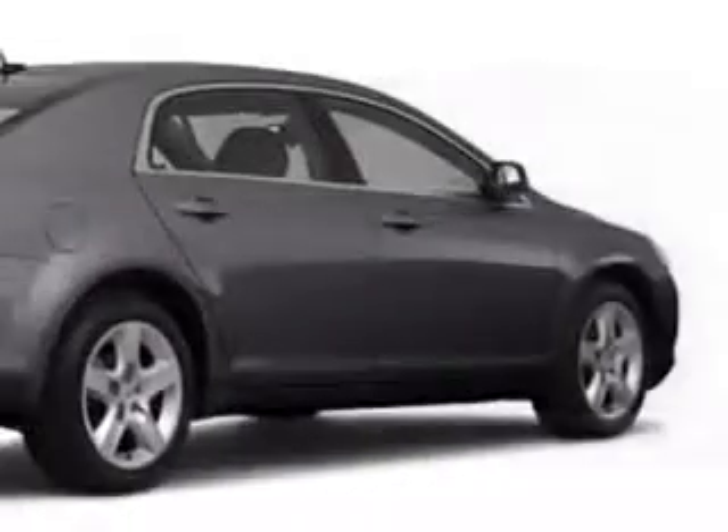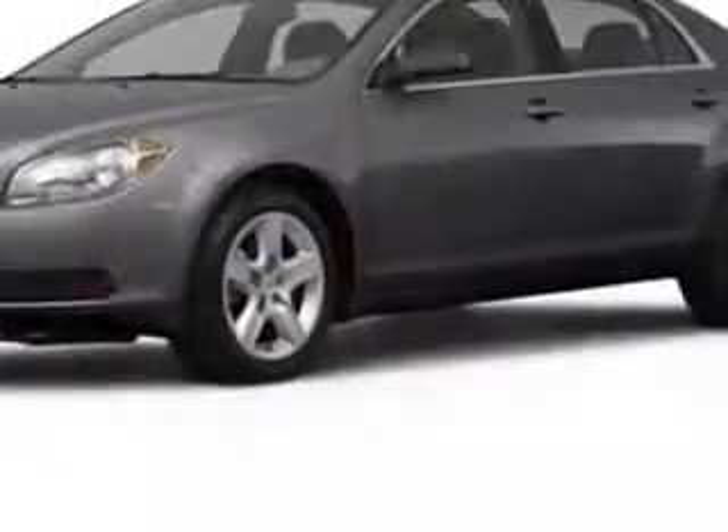How about driving this taupe gray metallic 2011 Chevy Malibu? It has a four-cylinder engine and an automatic transmission. This great car has an MP3 player, OnStar communication, cruise control, satellite radio, anti-theft devices, and much more. So you can enjoy the drive and have peace of mind in this 2011 Chevy Malibu.